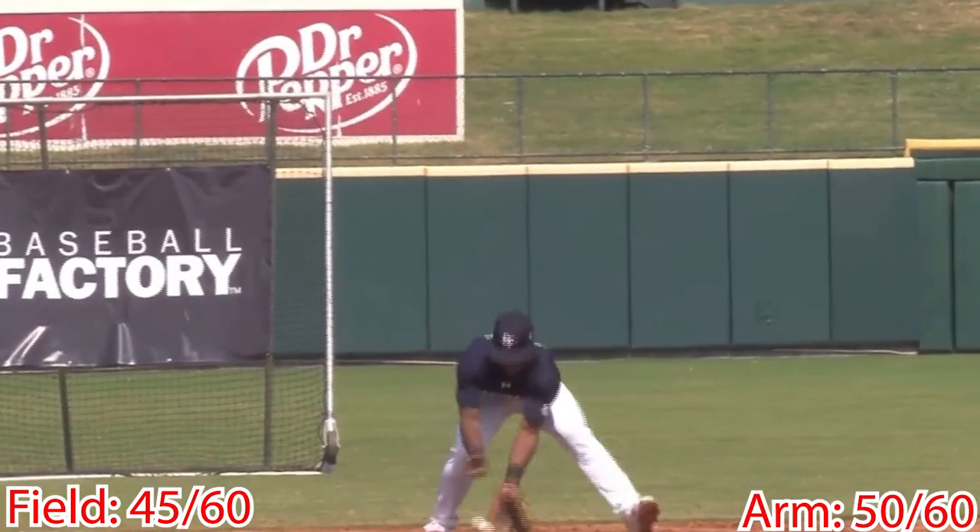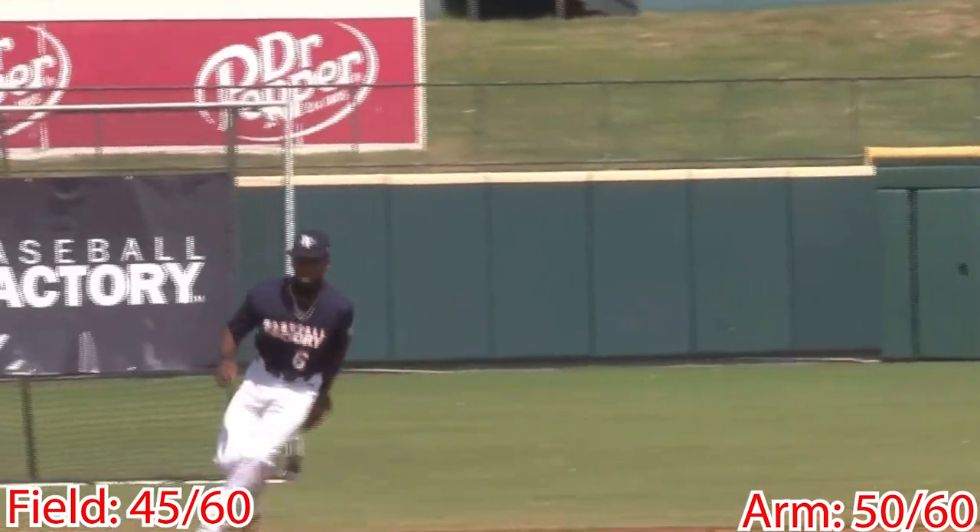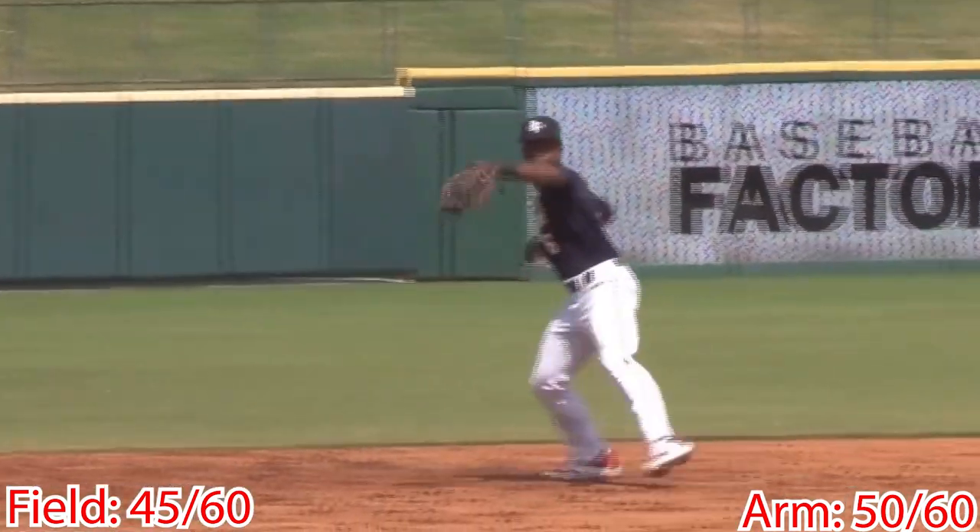His arm is accurate with carry across the diamond. He makes throws on the move, but his throws get erratic at times. On double plays, his arm drops and he rushes his throws.